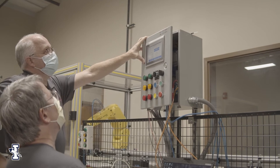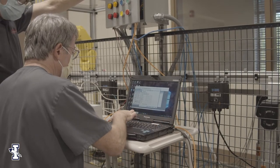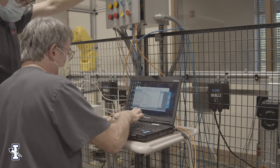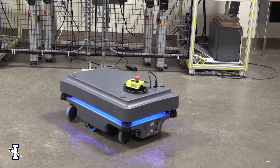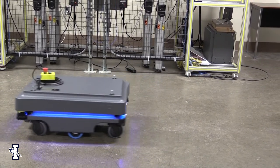Most all of the companies we have here now that manufacture products are using some kind of robot or some kind of automated process, so there's lots of opportunity in our area for good jobs.